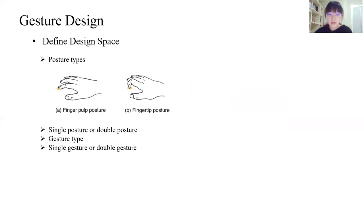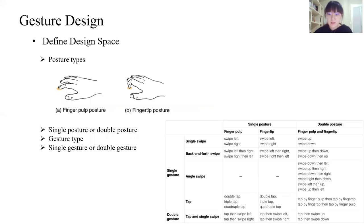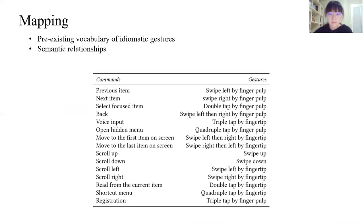For the gestures, we designed a gesture vocabulary based on our design space. We designed two posture types: finger palp and fingertip. This is our vocabulary. We then conducted an ease-of-use scoring study to explore their preferences. For the mappings, we considered users' pre-existing vocabulary of idiomatic gestures and explored semantic relationships. This is our final mapping of gestures and commands.